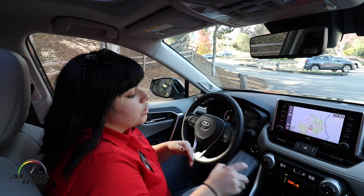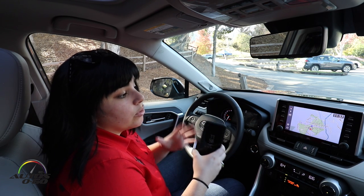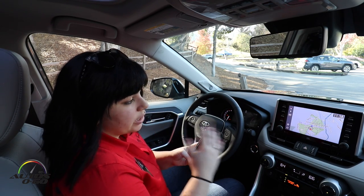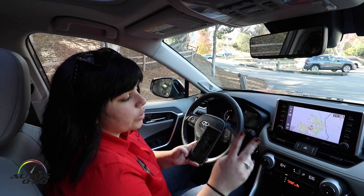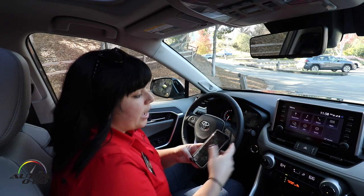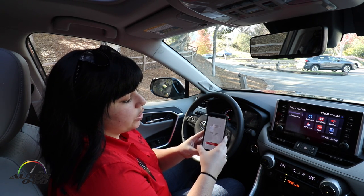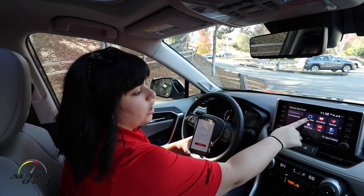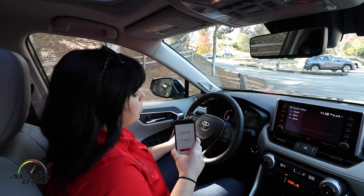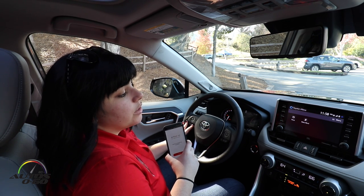Something else brand new on the RAV4 is Toyota Plus Alexa. It works through our app suite and is available on all Android devices capable of running the required operating system. You pair your phone to the vehicle via Bluetooth and have two ways to launch it. One way is through the menu — you go to Apps, open the Intune suite, and hit 'Toyota Plus Alexa.'